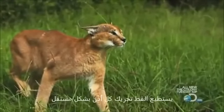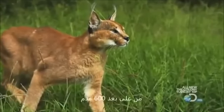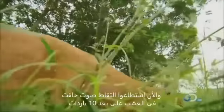The cat can move each ear independently to triangulate the location of targets as far as 600 feet away. Now they pick up the faint sounds in the grass only 10 yards away.